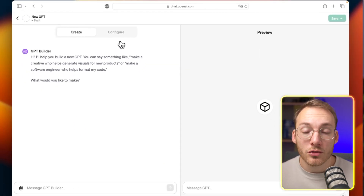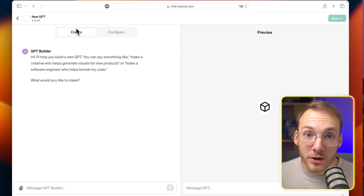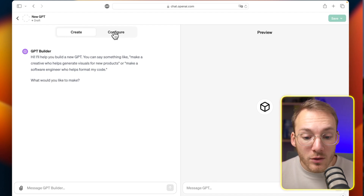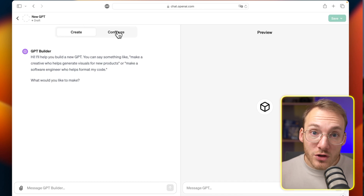When we go to Create a GPT, we're welcomed by a screen with two options. We can create a custom GPT with the Create tab, or we can go to the Configure tab. These are quite different: the Create tab allows you to build a custom GPT through conversation with ChatGPT, while the Configure tab allows you to fill in the information yourself.